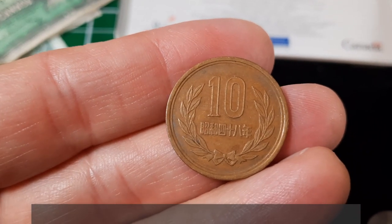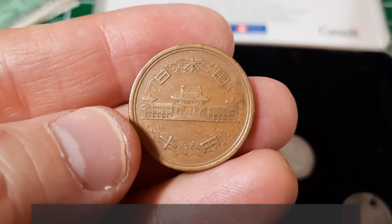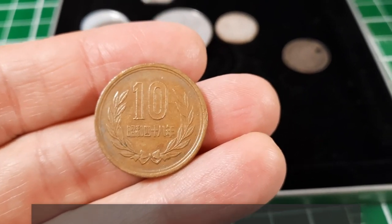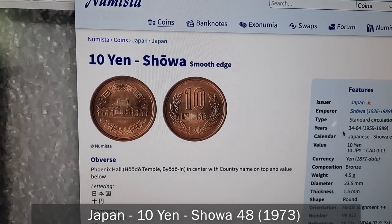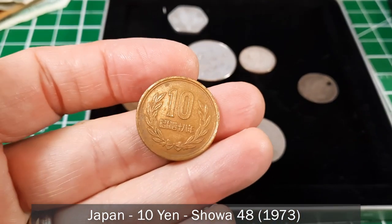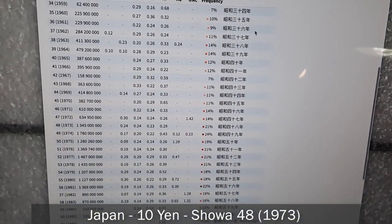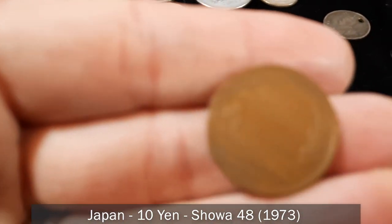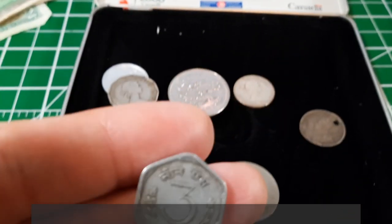This next one has Asian characters and a '10' on it. After looking it up on Numista — numista.com, a great resource — this is actually not from China but from Japan: a 10 yen Showa smooth-edge coin from 1973. Numista can help you decipher the year from the characters on the coin, which is very handy.